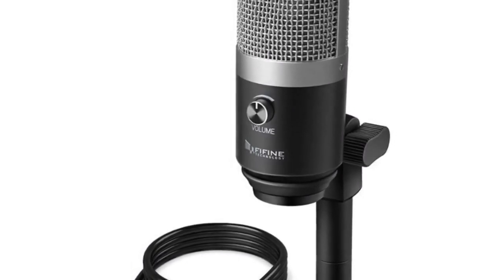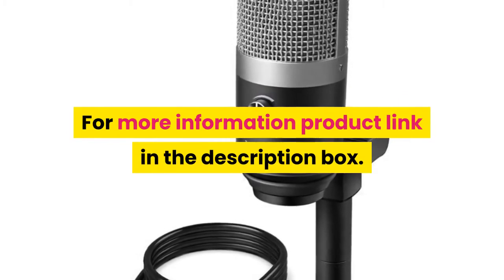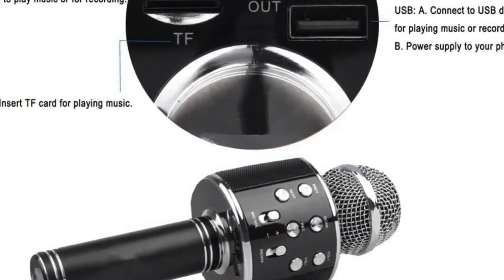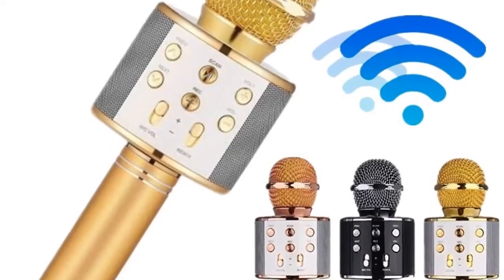Application: YouTube, voice records, podcast, online teaching, gaming. Type: USB mic — computer microphone professional mic. For more information, product link is in the description box. Number 2 product description: color black. Specifications: material aluminum alloy.